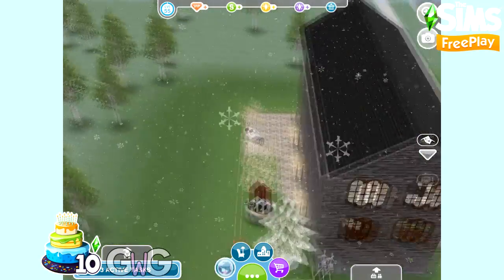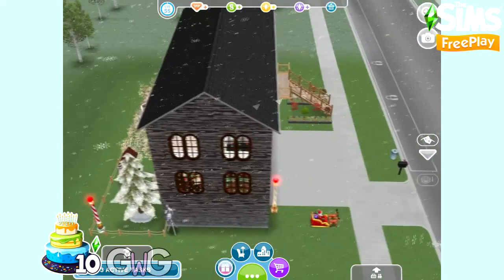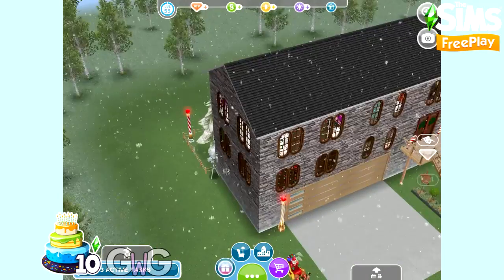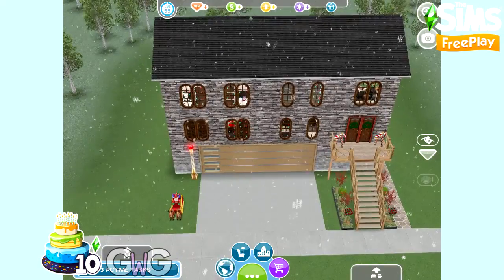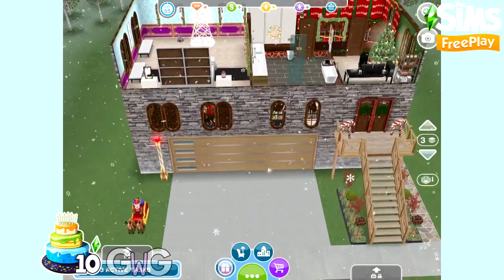I thought I'd finish with a Christmassy house. I do love making Christmas houses on The Sims Freeplay, and every year they do add some new items in different events, so it's always good to make a new one every year.